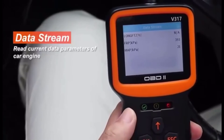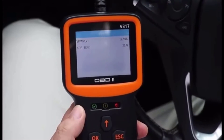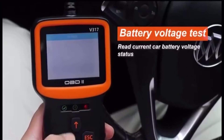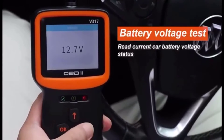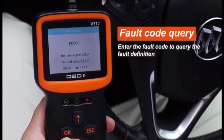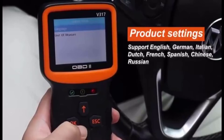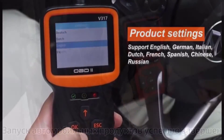The interface is user-friendly, featuring a clear display and intuitive navigation buttons, making it easy to operate even for beginners. In terms of functionality, the Zuidid V317 exceeds expectations. It offers comprehensive diagnostic capabilities, allowing users to read and clear diagnostic trouble codes (DTCs), view live data streams, perform O2 sensor tests, and more. The scanner quickly retrieves information from the vehicle's onboard computer, providing accurate and detailed insights into the vehicle's health.